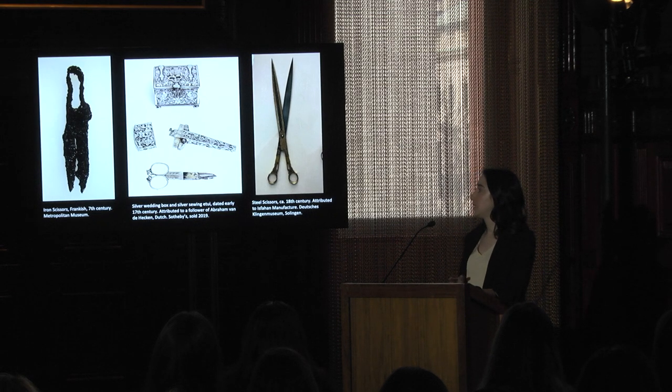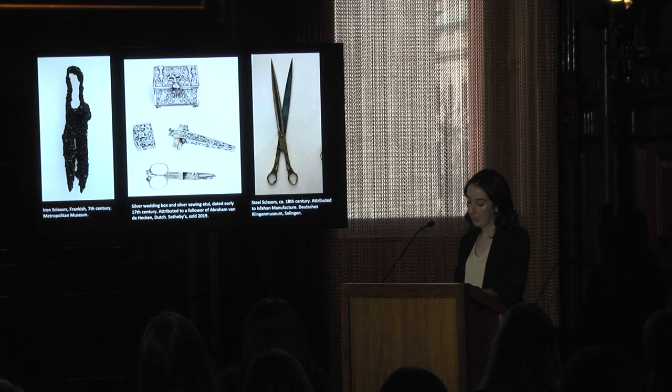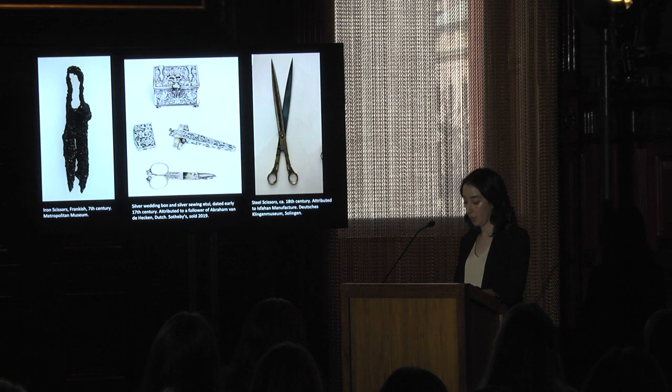To begin, I'd like to distinguish between the more utilitarian scissors made during this period and earlier, and the focus of my project which I'm calling luxury scissors. Utilitarian scissors have been around since at least 2000 BCE, but luxury scissors — which I would define as those made of more costly metals, with elaborate patterning, or housed in specially made cases — really emerge in 16th century Europe and in the Middle East, and continue to be made and collected well into the 19th century. I'm trying to fill this gap in scholarship by addressing the art history of scissors throughout the early modern period.